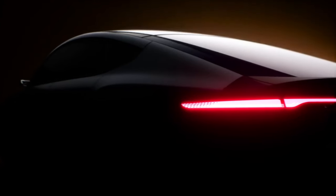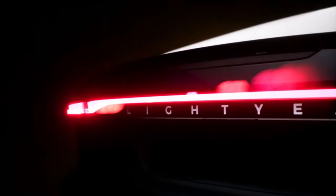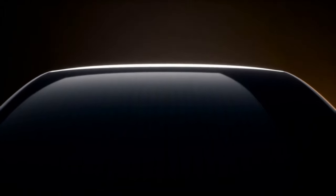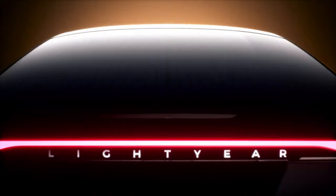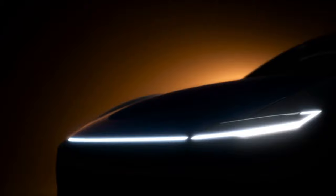Lightyear Zero is the product of a six-year plan. The company claims that the car will enable drivers to travel independently for months without having to be plugged into a home outlet or charging station. A maximum of 946 Lightyear Zeros will be produced at a cost of €250,000, approximately 2,04,73,531 Indian rupees, and the first cars will be delivered in early November.